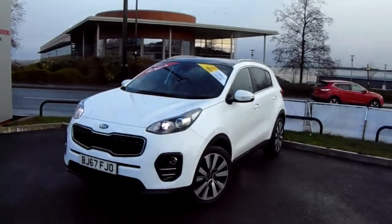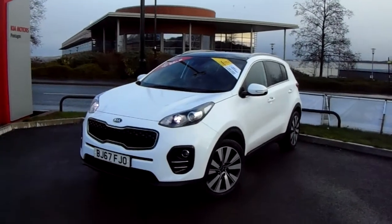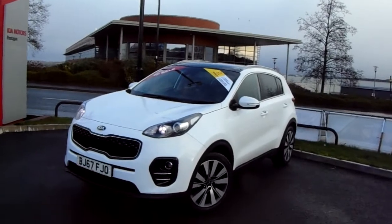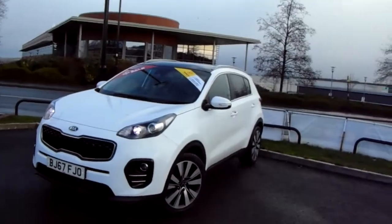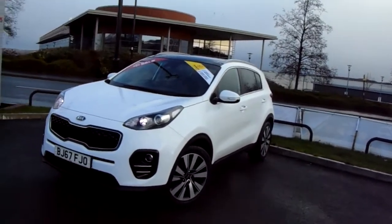Welcome to our 2017 Kia Sportage 3. This car has a 1.7 litre diesel engine which produces 141 brake horsepower and runs at around 57.7 miles to the gallon. This car has only had one previous owner and will come under the balance of the Kia 7-year manufacturer's warranty.